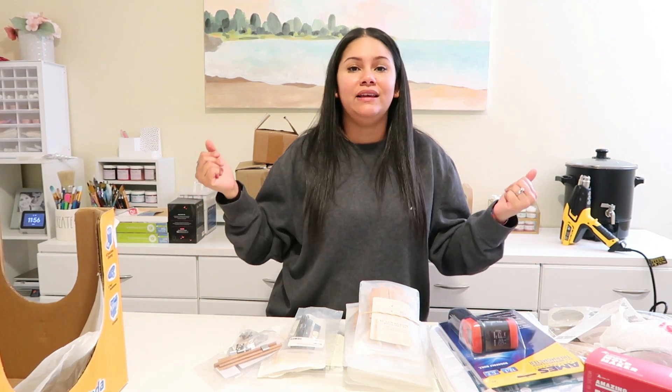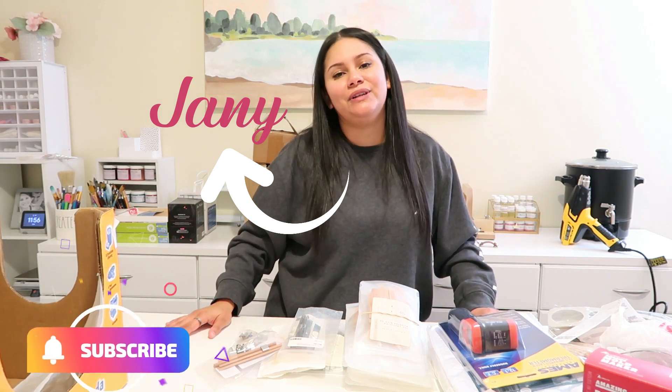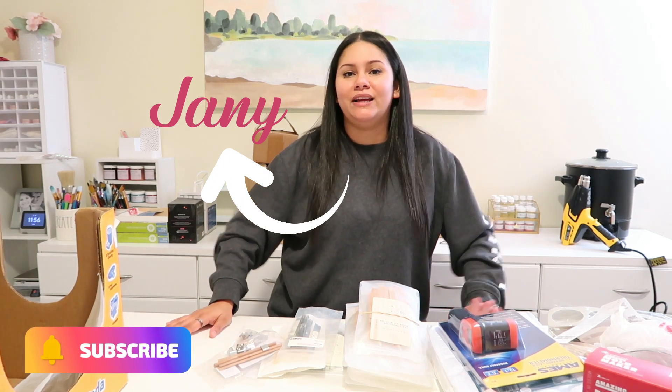Hello guys, today we are doing a haul video. I bought a bunch of stuff and I'm going to show it to you. If you are new here, welcome. My name is Yanni and I'm the creator behind the Acryla Creative Studio brand where I create soaps and candles.